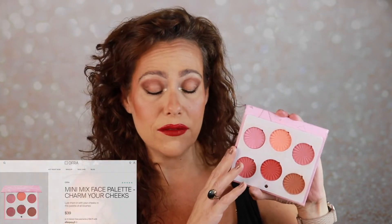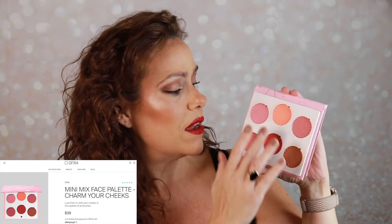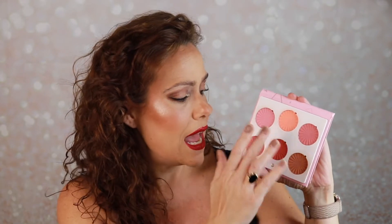We have a powder blush palette — I wasn't questioning whether I wanted this because I love Ofra blushes. This one was a lot of fun to play with this month. If I wanted peaches I had it, if I wanted more pinks I had it. There's a pretty poppin' pink I've been into lately. Today I used a bronzy shade on my cheeks. This is the Charm Your Cheeks palette from Ofra, gotten from BoxyCharm — definitely staying.